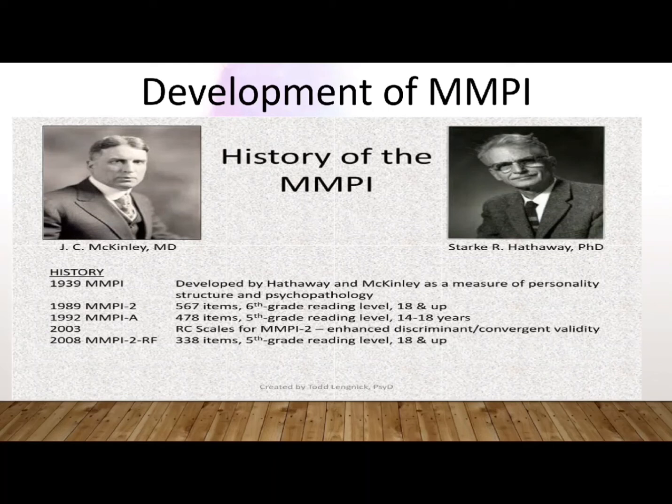The MMPI is a work in progress that has been developed, restructured, patched, re-innovated, and will continue to improve.